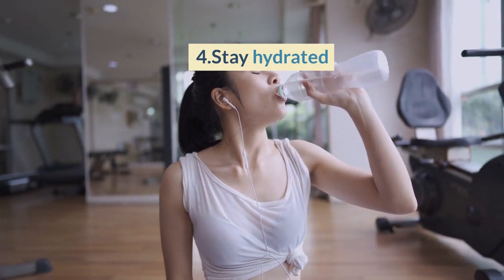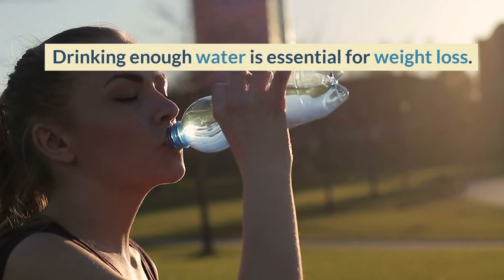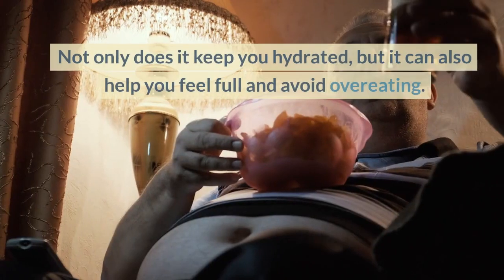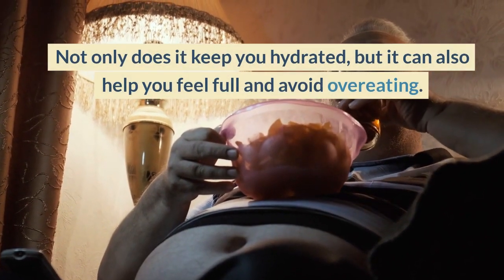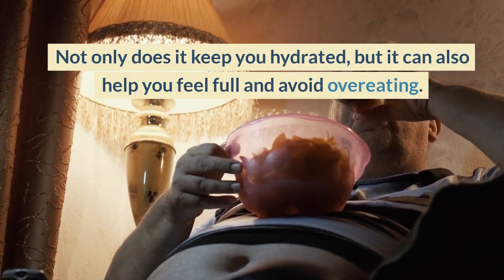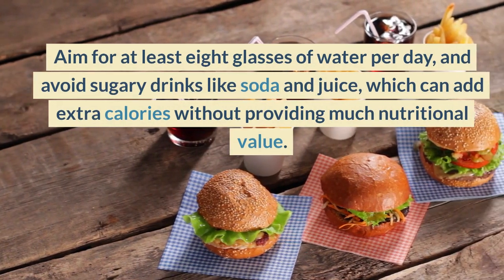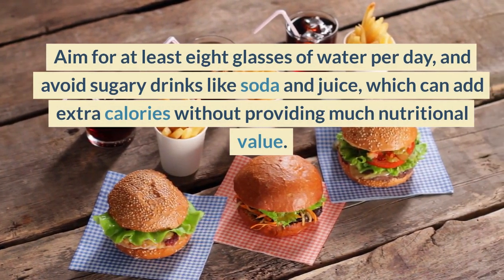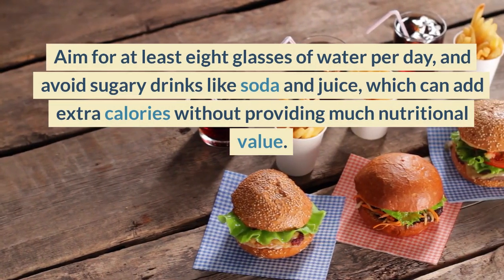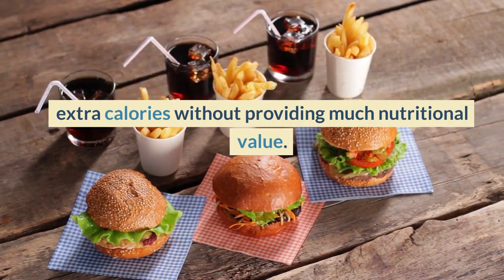4. Stay Hydrated. Drinking enough water is essential for weight loss. Not only does it keep you hydrated, but it can also help you feel full and avoid overeating. Aim for at least 8 glasses of water per day, and avoid sugary drinks like soda and juice, which can add extra calories without providing much nutritional value.